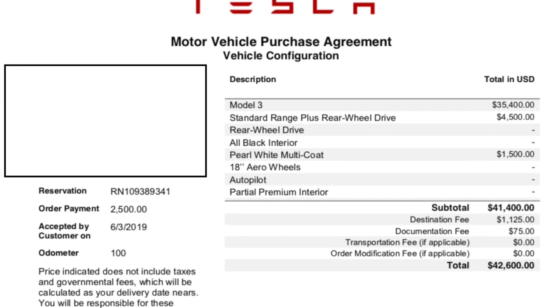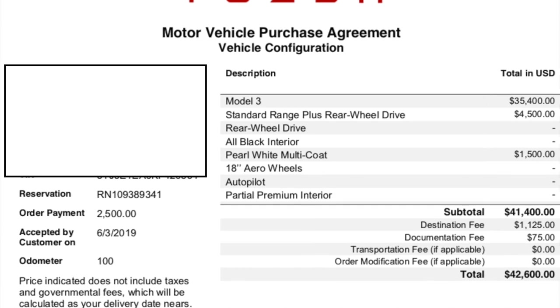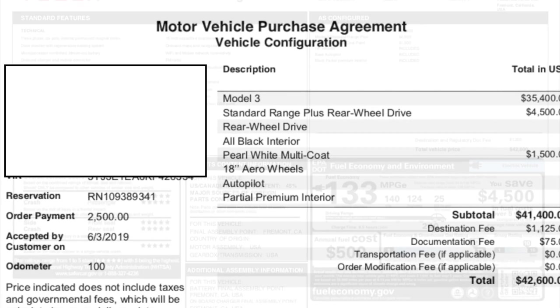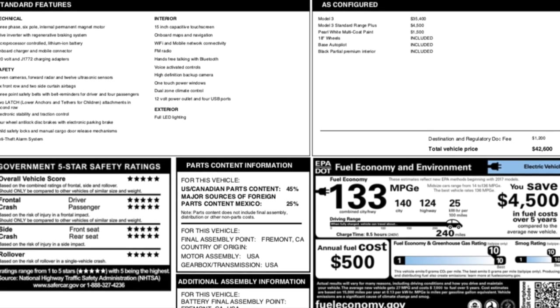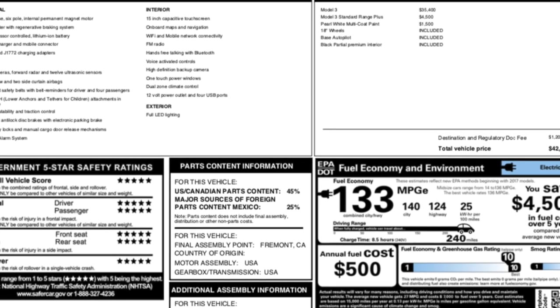Financing was relatively easy — my bank was great, though it was their first time handling a Tesla purchase so there was some back and forth. One thing I wasn't aware of: Tesla needed overnight paperwork sent after my check was already deposited. My bank delivered it overnight, but then Tesla sent additional paperwork saying it had to be submitted before I could receive the car. That was stressful as we were approaching the two-week mark.